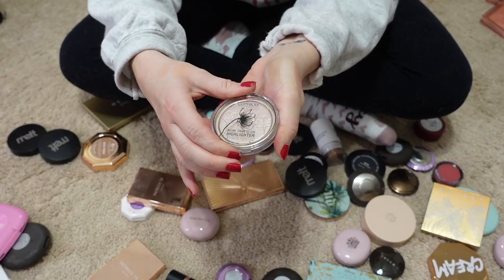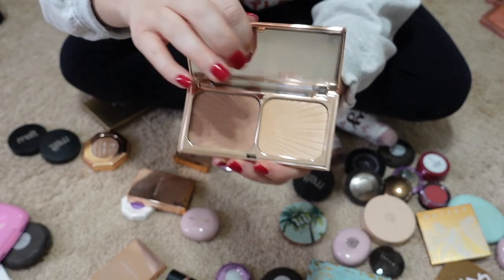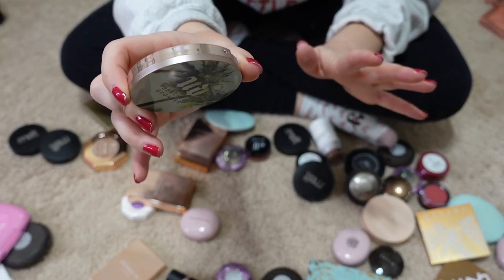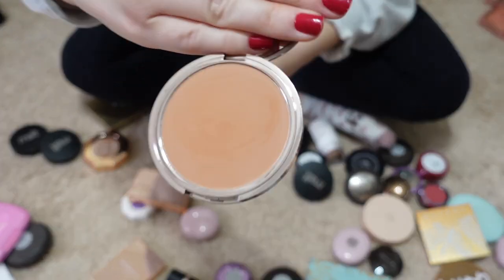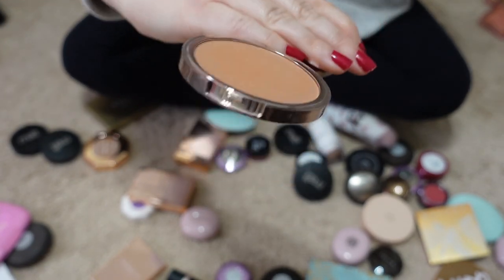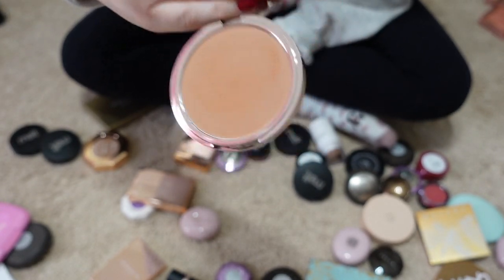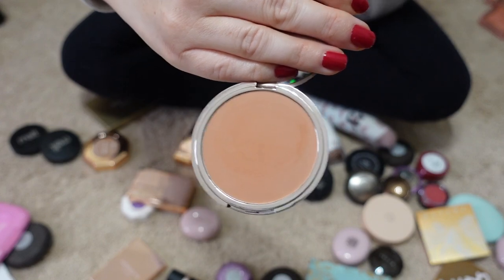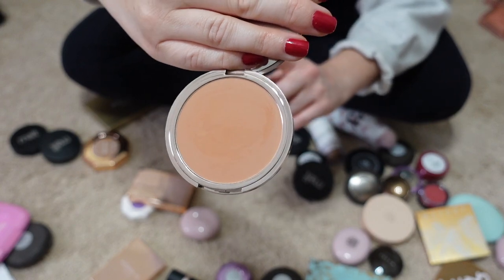Here's a highlighter from Catrice Cosmetics — passing that along. I'm keeping my Film Star Bronze and Glow from Charlotte Tilbury. I'm passing along this Urban Decay bronzer in Sunkissed — the color is kind of weird for me, a little too orange on my skin tone. I think I'm going to pass it along to my friend who has a slightly deeper skin tone and see if it works for her.